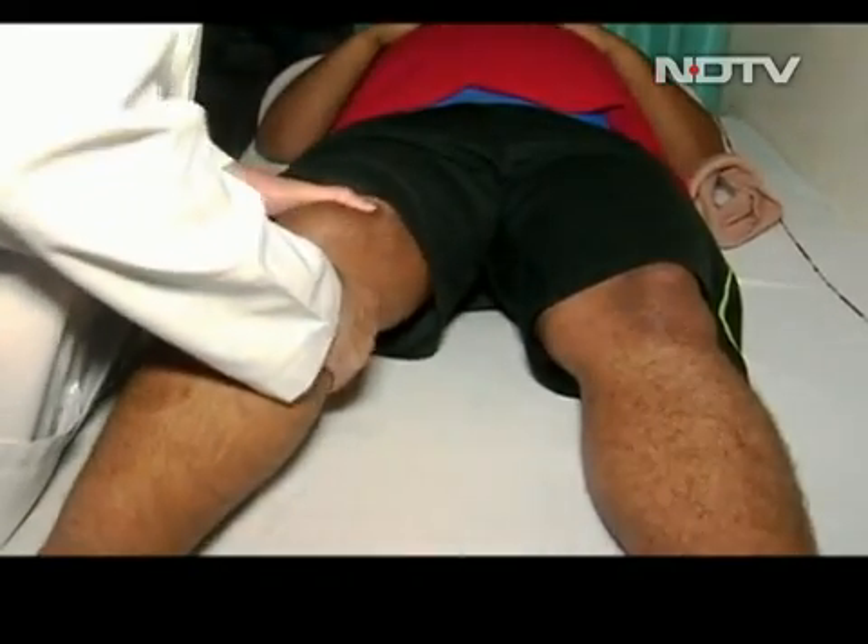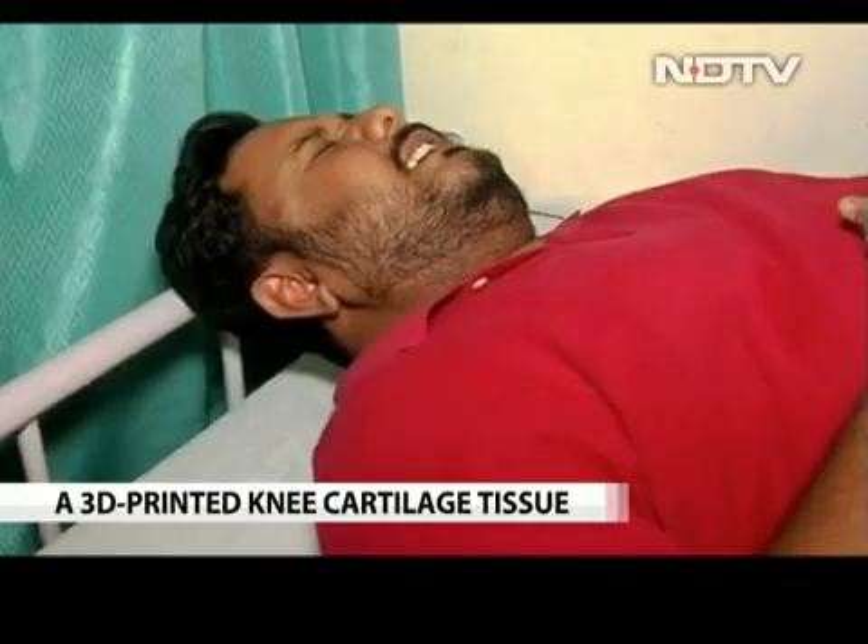Knee cartilage replacement surgery is known to be extremely difficult and painful, but this revolutionary breakthrough by a team from IIT Delhi aims to not only abate the pain endured by the patient but also lessen the cost — something that has not happened in the last 30 years.